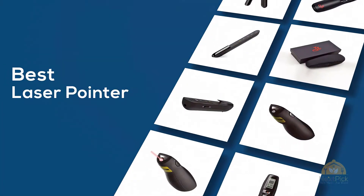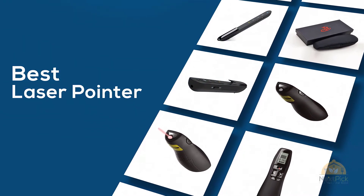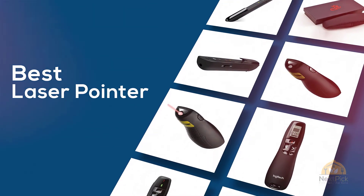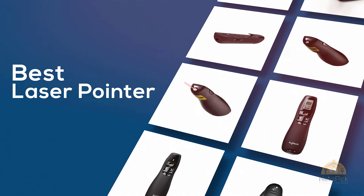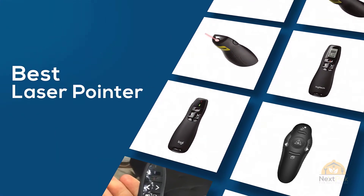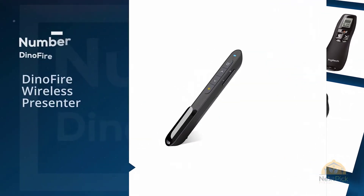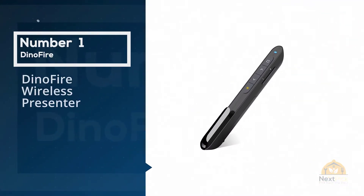If you are looking for the best laser pointer, here's a collection you have got to see. Let's get started. At any time you can click the circle for more info and real-time deals. Number one: most popular — Dino Fire Wireless Presenter.